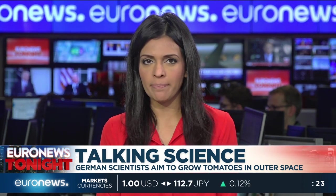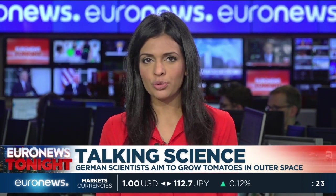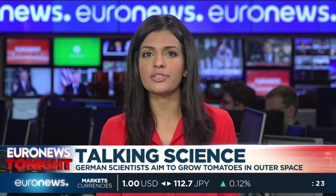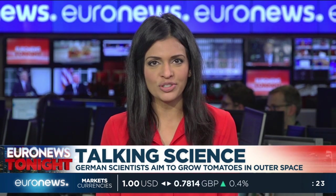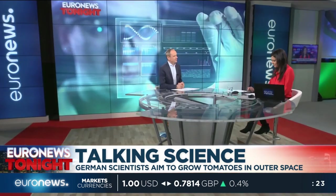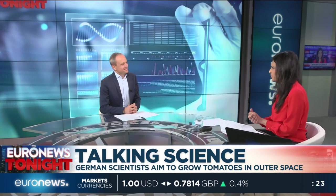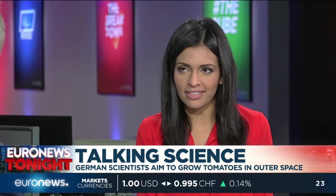Space scientists are taking their green fingers to outer space with a new project that will aim to grow tomatoes on board a mini satellite. The EU CropIs program is set to launch in the days ahead and could be a stepping stone towards growing produce on Mars. With more on this and a roundup of this week's biggest science and technology stories, Jeremy Wilkes joins in the studio. Plenty of us struggle to even grow tomatoes in our back garden — how on earth is this team going to pull it off in outer space?